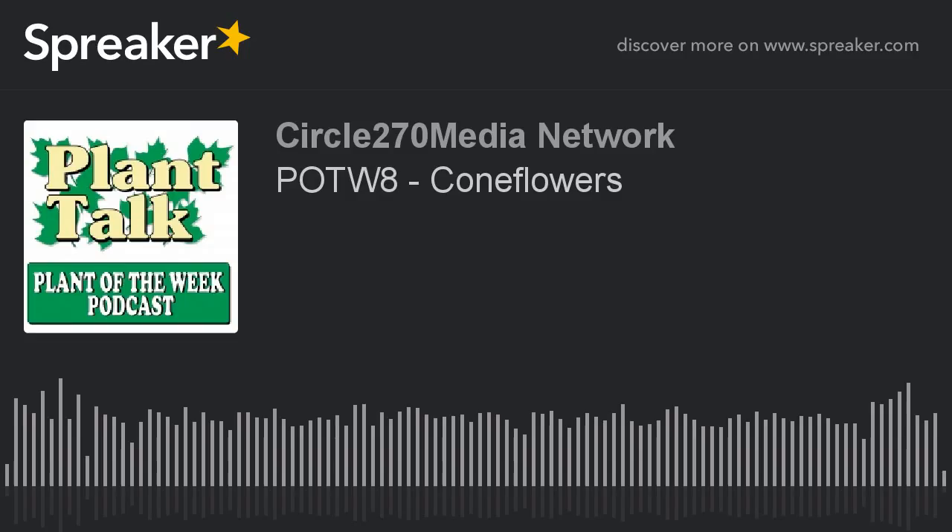Thanks again for listening to our podcast, brought to you by Bonide Products at bonide.com. Plant Talk Radio offers other podcasts as well, including our daily Your Gardening Question podcast and our weekly Plant Talk Radio, all available on iTunes or your preferred podcast player. If you have a plant suggestion for Fred, send him an email at fred@planttalkradio.com.